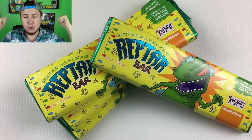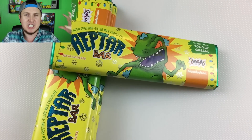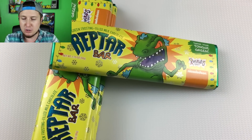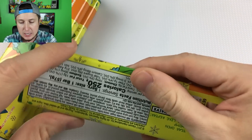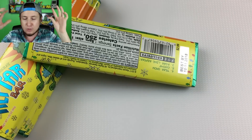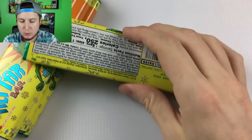I am so ready to finally eat some Reptar bars. I feel like I've had these sitting on my desk for like years, but it's really only been about three weeks. We are finally going to get to open these up and eat these. I have not previously tried these — this is the first time that I'm trying them. I'm going to give you my first experience with these Reptar bars.